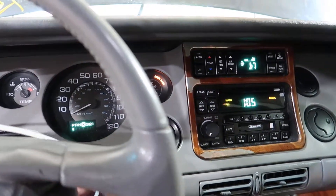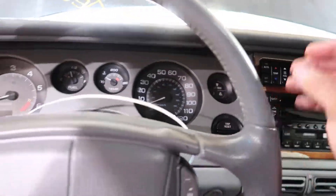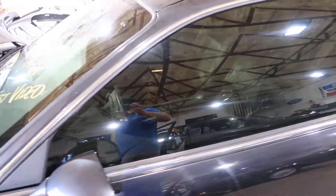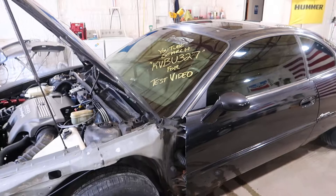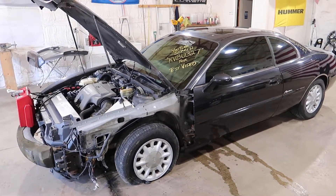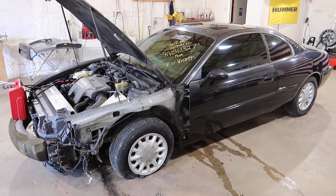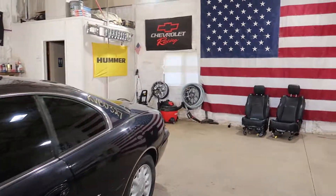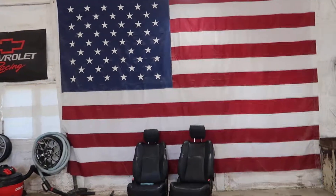Other than that, I'm going to shut this down and that is going to do it for our test video on KVBU327, our 1997 Buick Riviera. You can visit our website at jnjoh.com and call us toll free at 800-425-1555. Thanks for taking the time to watch our test video, and as always, God bless America.